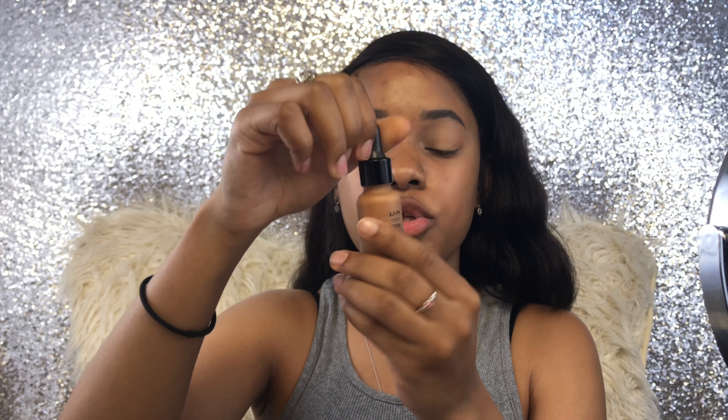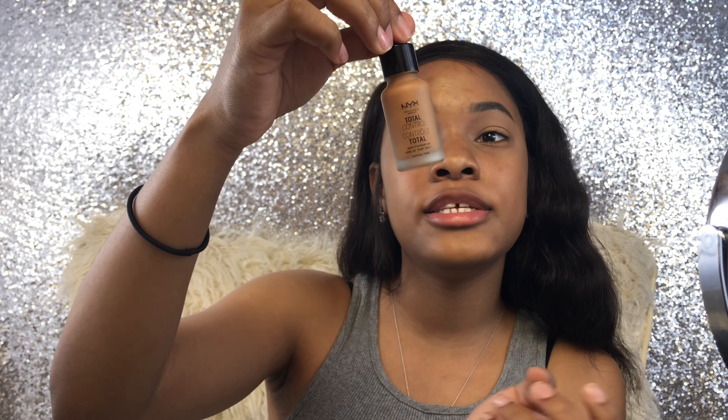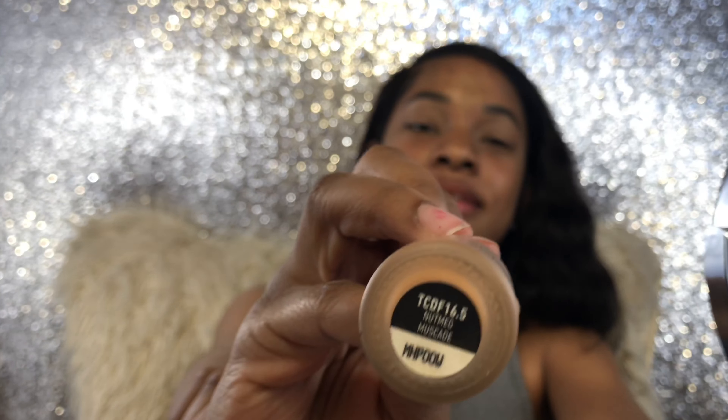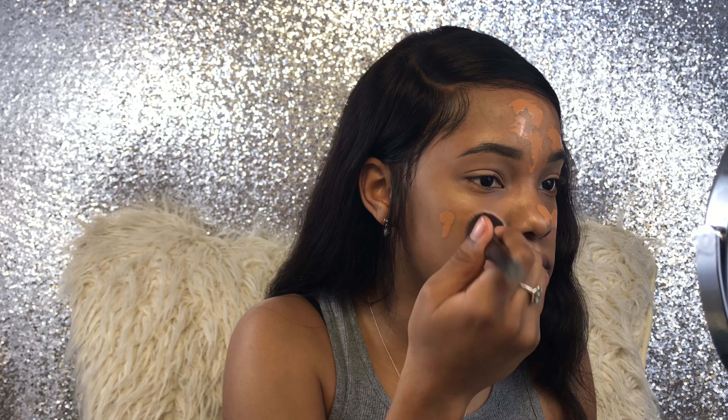I've already used primer and an illuminator, that's why I'm glowing. Now I'm going to use my NYX Total Control Drop Foundation in the shade Nutmeg. I literally take one drop on my forehead, one on each cheek, and one on my nose.